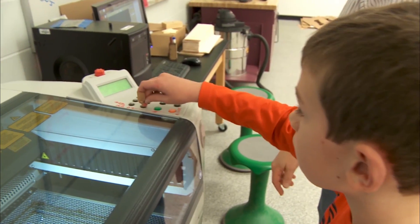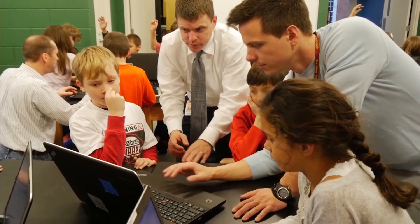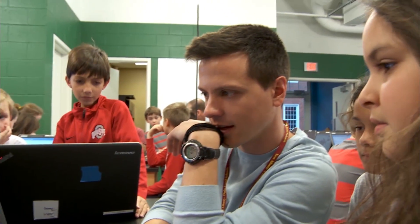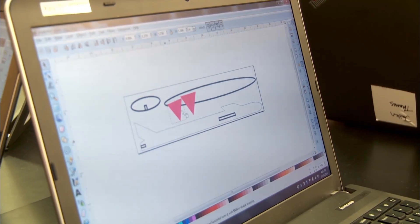I think allowing them to see this technology as second, third, fourth, fifth graders lets them expand what they believe is possible. I don't know that any of them would have thought about designing things on a computer before they walked into this class, and within minutes they were knee deep in it, designing and creating things — and they aren't nervous.